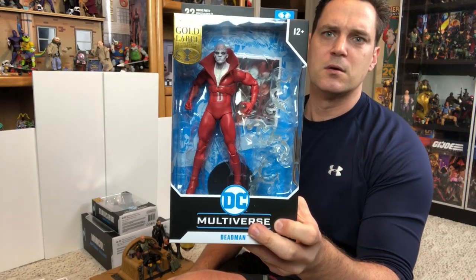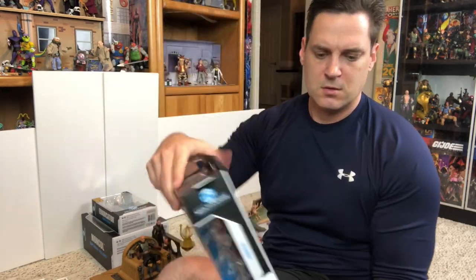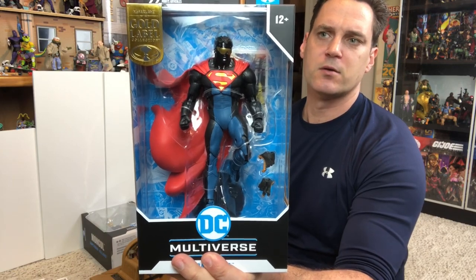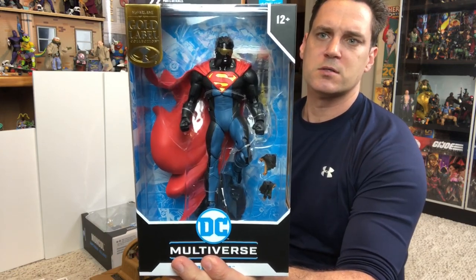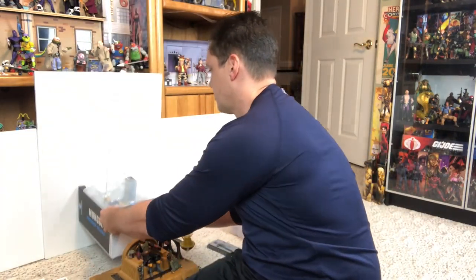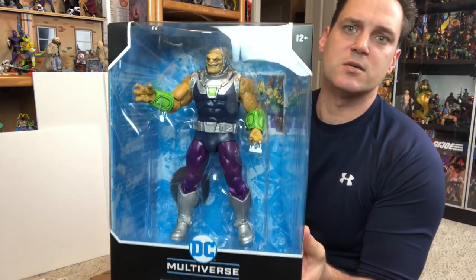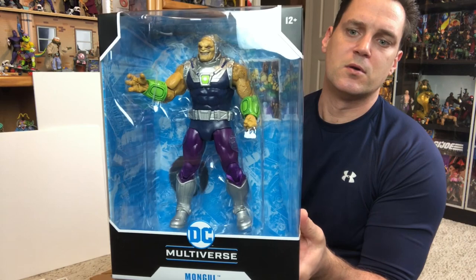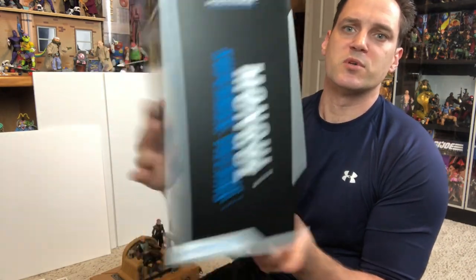From Target I got Deadman — gold label again. From Walmart I found this one in the wild: another gold label Eradicator, the Shockwave version. Then the last thing I got from Entertainment Earth is Mongol — a big old mega scale Mongol figure to go against Superman.